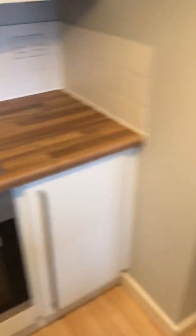There's a built-in oven, extractor fan, electric hob, and a fridge freezer.